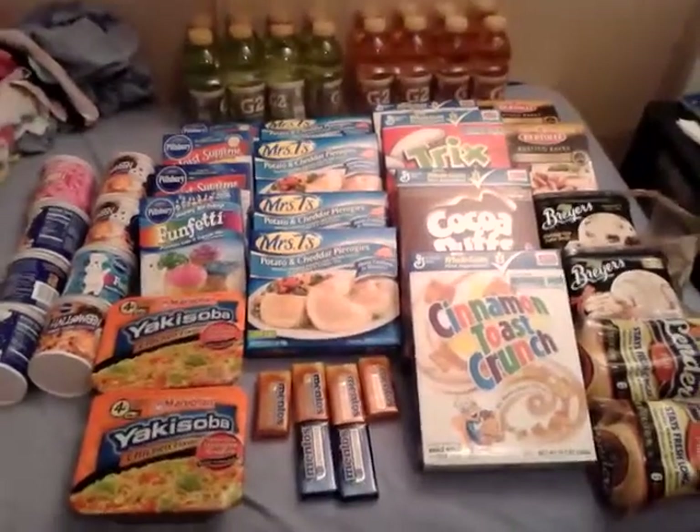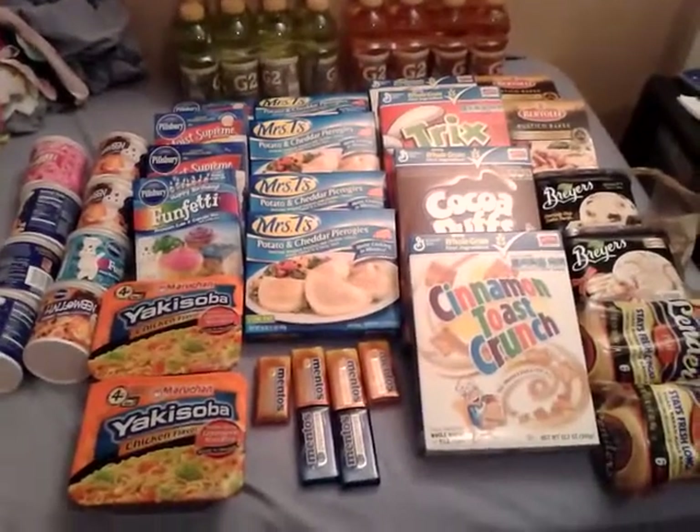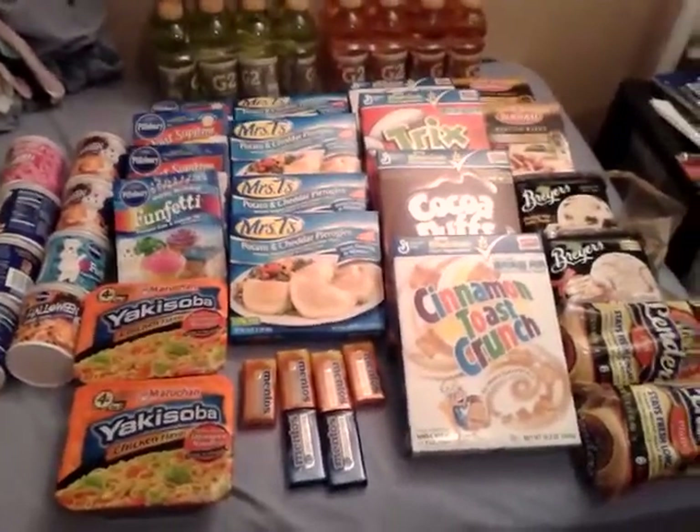Hey guys, this is a video of my Publix coupon haul from today, November 4th. I went in and grabbed several items, and I'm going to go ahead and tell you what I did.